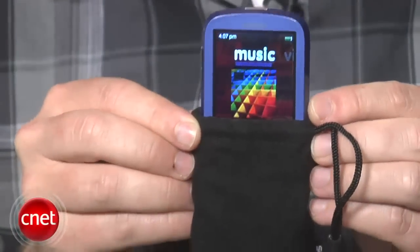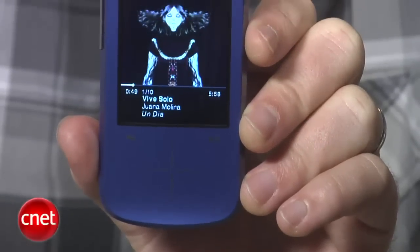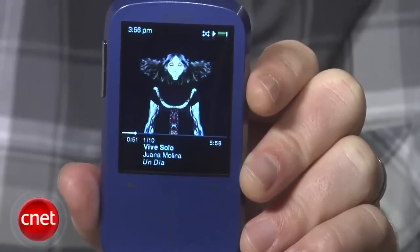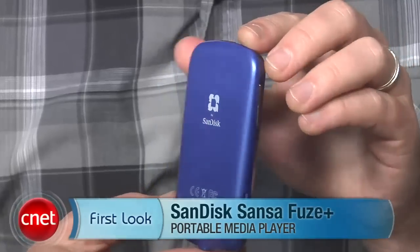The bottom line: if you're on a budget or looking for a no-frills media player that will work with most unprotected content from an iTunes library, the Sansa Fuse Plus is a solid value. The design won't turn any heads, but for as little as $80, you really can't go wrong. That's the SanDisk Sansa Fuse Plus. For CNET.com, I'm Donald Bell.